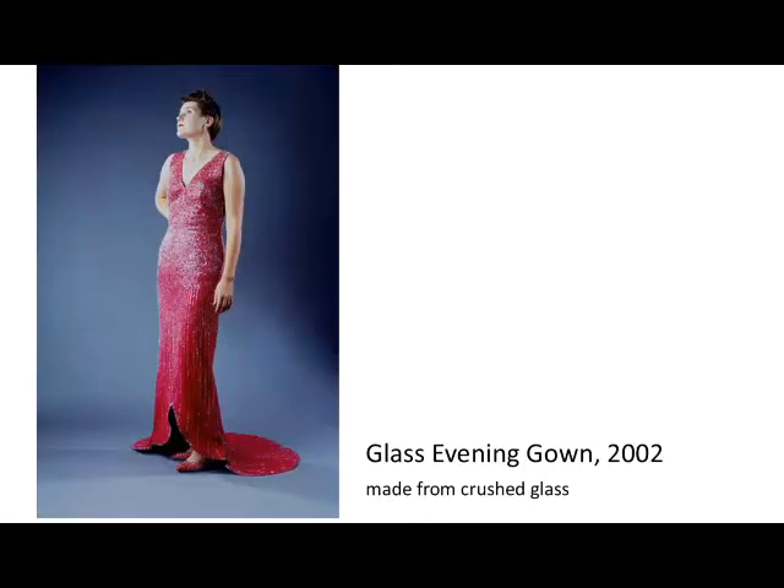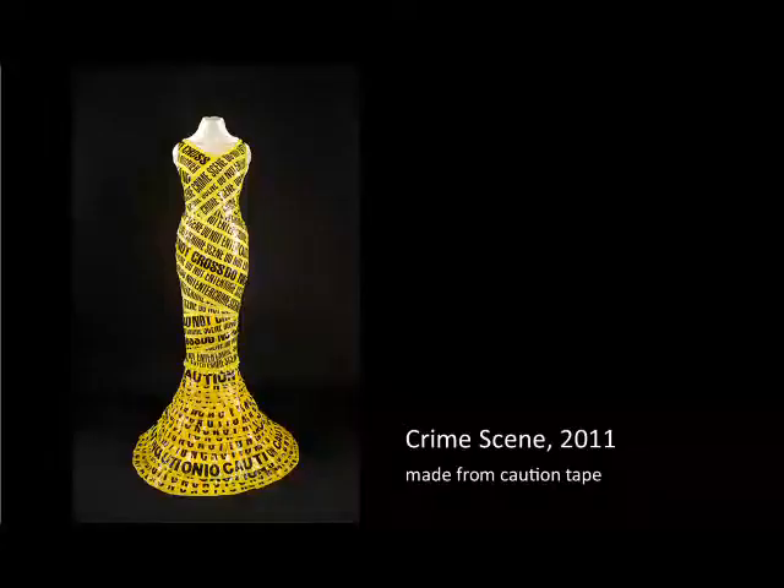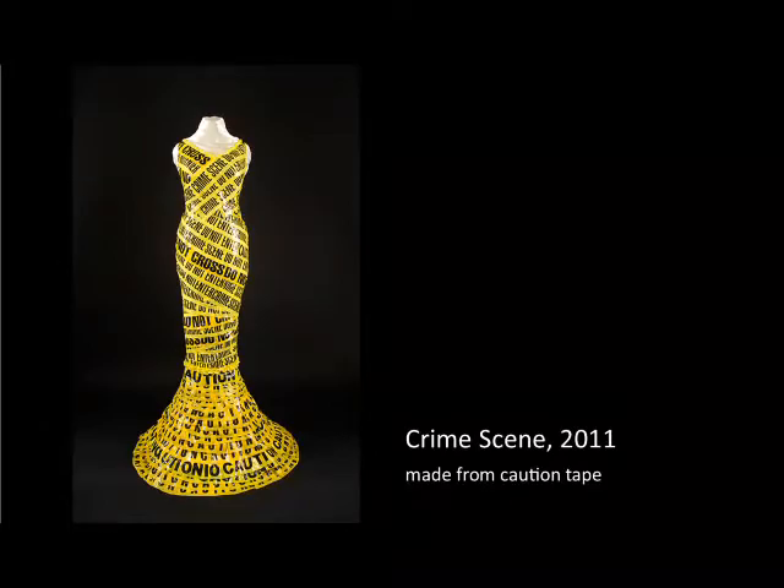Hello, my name is Nancy Judd. I am an artist and an environmental educator and a teaching artist. In my art practice, I create sculptures that appear to be high-fashion couture garments, but they're made out of trash.